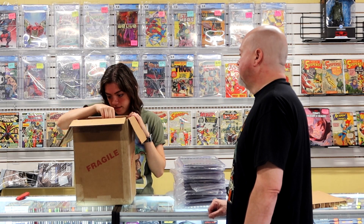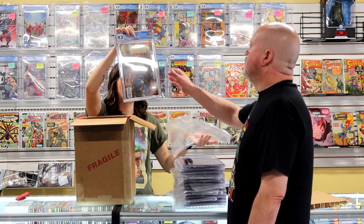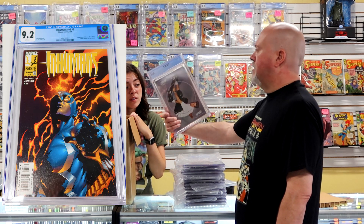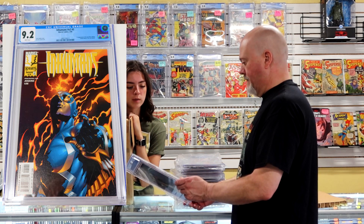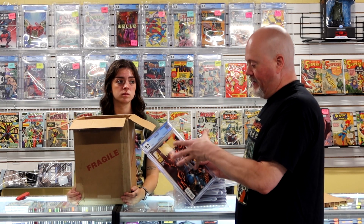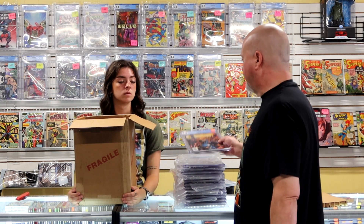Next we have Inhumans volume two number five at a 9.2 — this is the first appearance of the new Black Widow. Black Bolt is on the cover. I'm not sure exactly where the value is at on it, but that's why I sent it in — because it was the new Black Widow's first appearance.